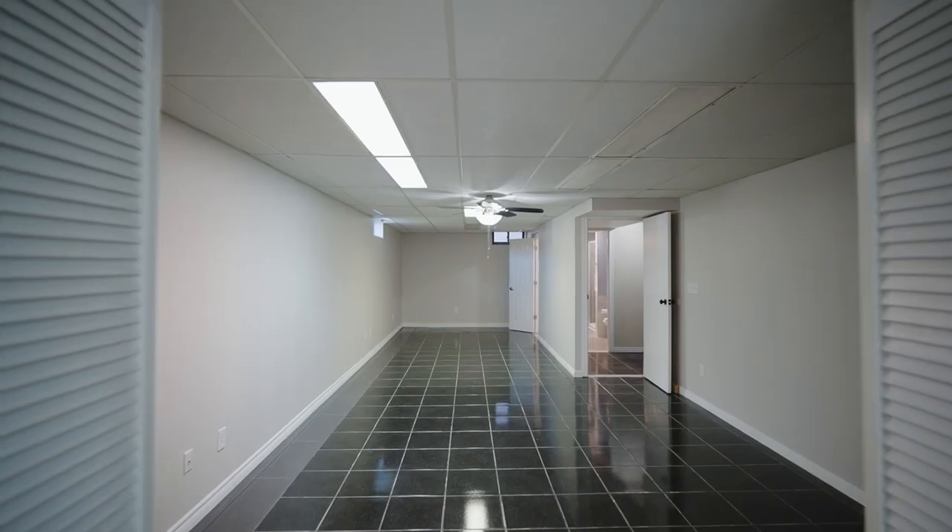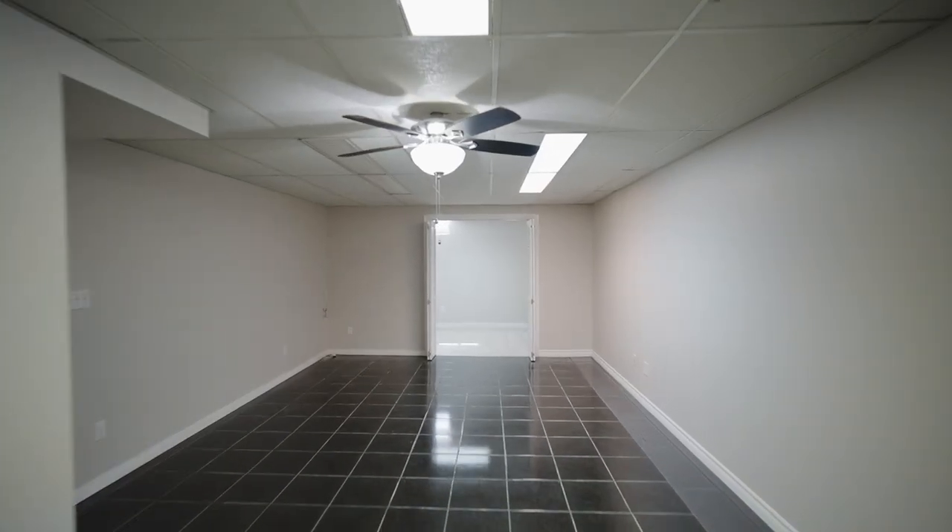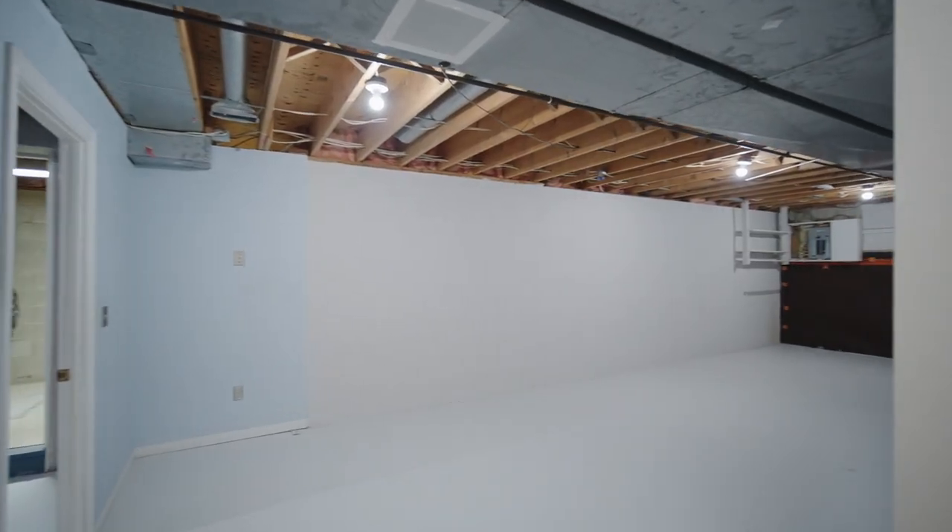On the lower level, you will find a huge family room, a brand new bathroom, and plenty of space waiting for your customizations.